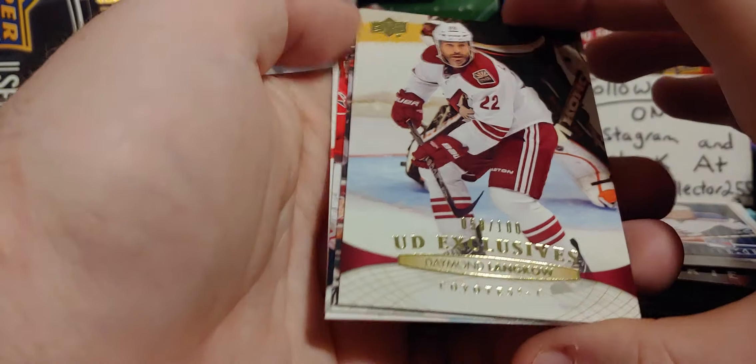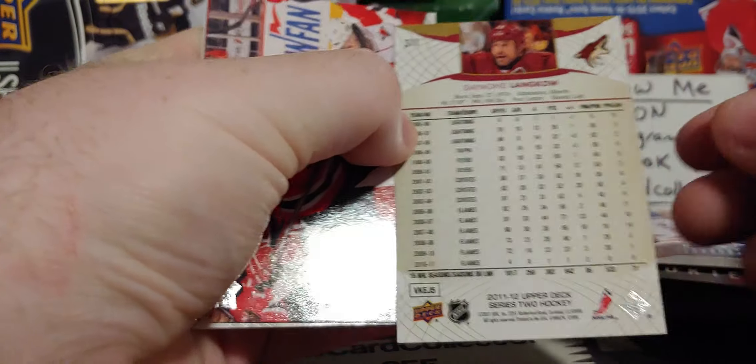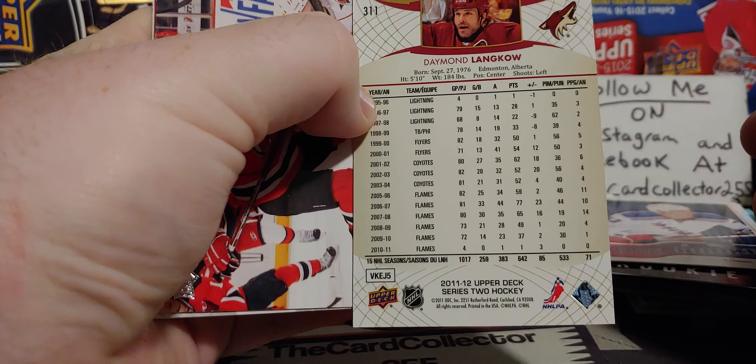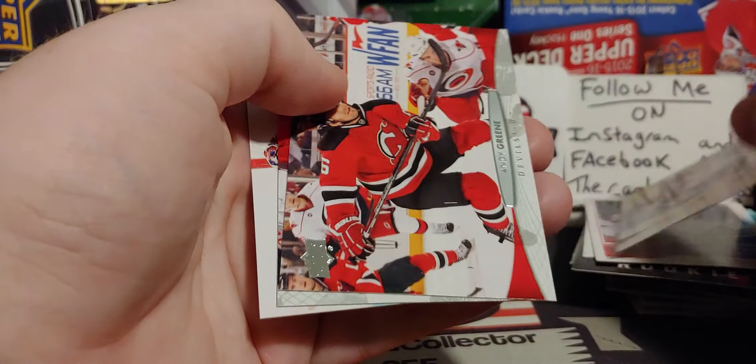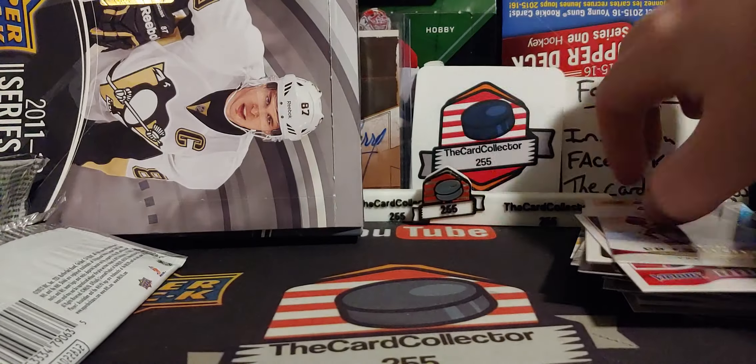Talbot. Oh, we got an exclusive — too bad it wasn't a young gun. Damian Langdow — it was probably some of his last years before retiring. Very cool. I remember him playing for the Flames — how many years did he play for the Flames? Like five or six. Yeah, something like that.